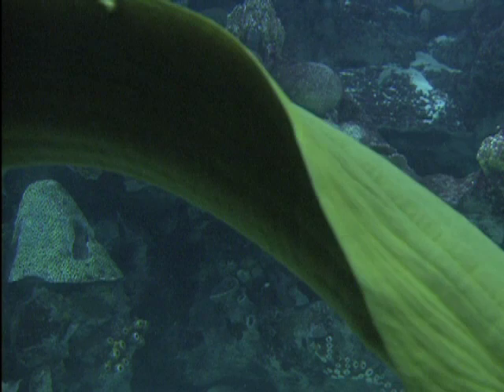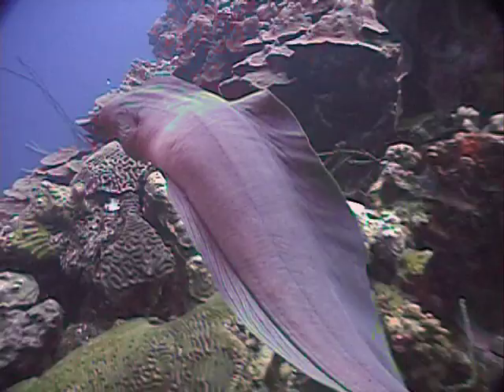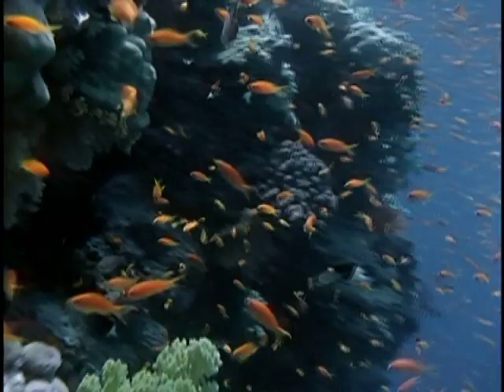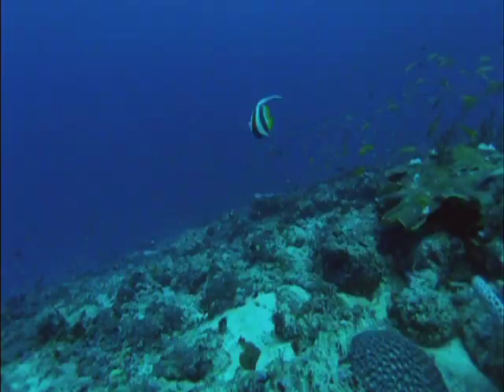Although normally lone hunters, they can surprisingly team up with different species. In the Red Sea, giant moray eels can work together with roving coral groupers. The groupers will hunt smaller fish near the coral, forcing the prey to find shelter in the crevices, which makes for an easy feast for the moray. Or the fish will escape from the eel, right to where the groupers are waiting — a team effort.